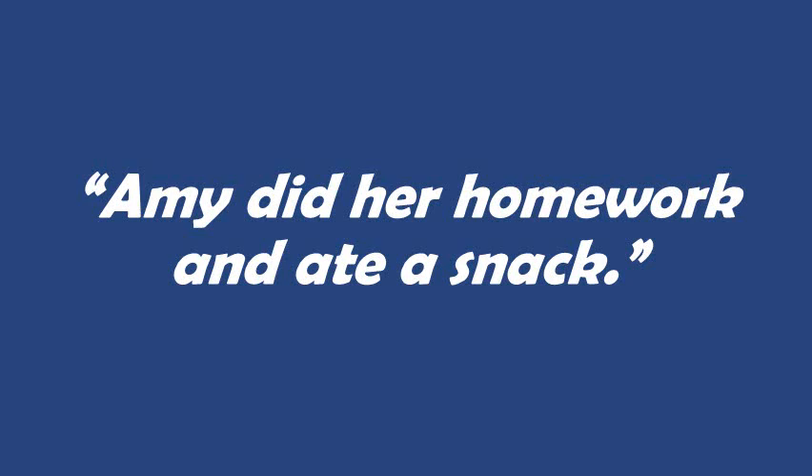Amy did her homework and ate a snack. This is a little bit different than the last two examples. The last two examples had two independent clauses connected by a coordinating conjunction — compound sentences. This one has a compound predicate. So the word 'and' is connecting the two verb phrases: 'did her homework' and 'ate a snack.' We need to know that Amy did both things; neither one is more important than the other. That's why the coordinating conjunction is connecting those two verbs together, so we know that both parts of the message are important.